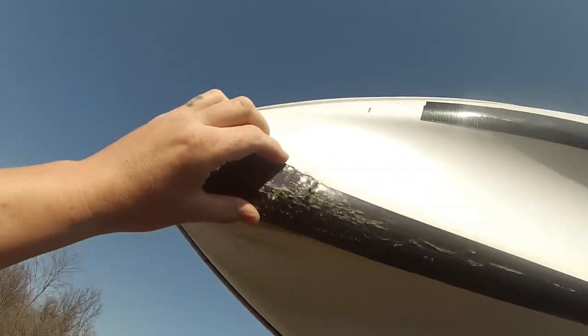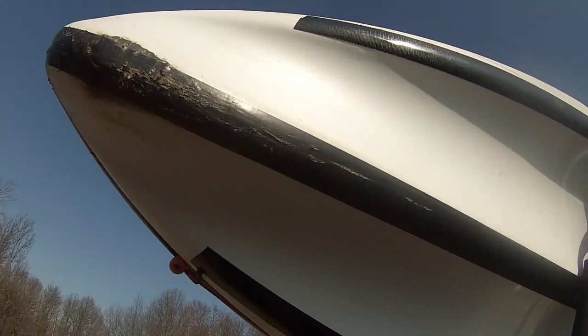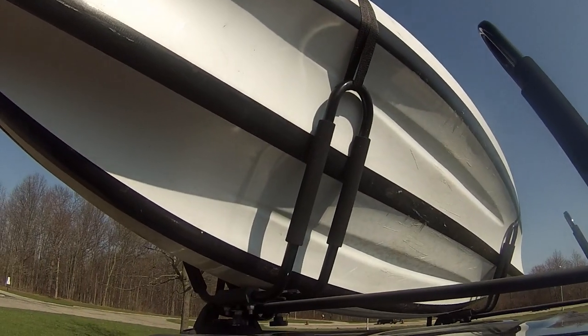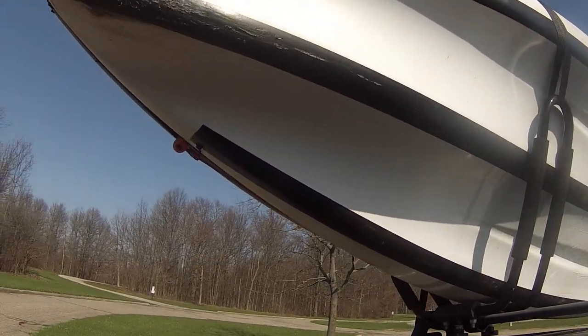As I put JB Weld on my keel to fix that hole a little bit better, going to put Gorilla Tape down it. This will be the second time out — that Gorilla Tape really doesn't hold up very well.